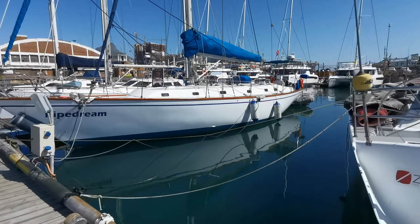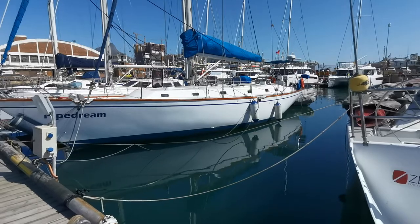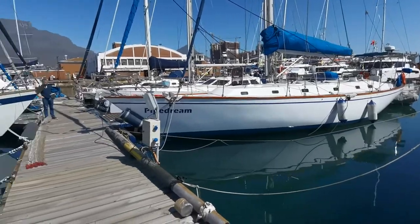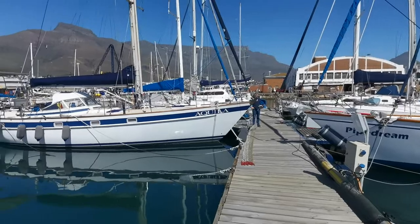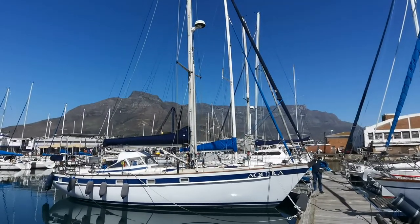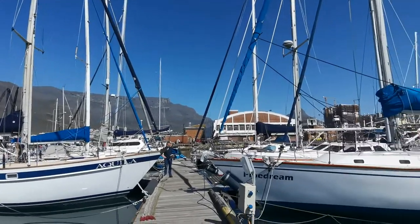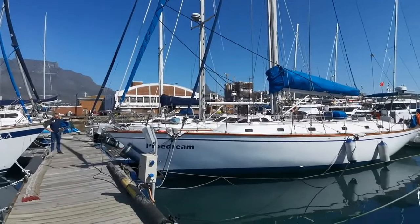Hi, it's Bruce from Cape Town, South Africa on an absolutely glorious day. If we can just break away for a moment and have a look at Table Mountain in the background — that is the iconic mountain that visitors or seafarers see for the first time as they're heading into the bay.